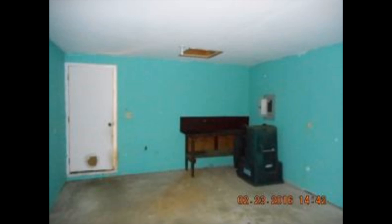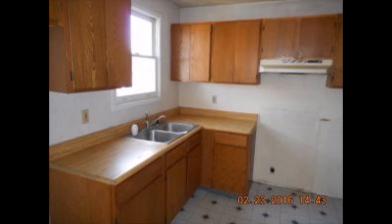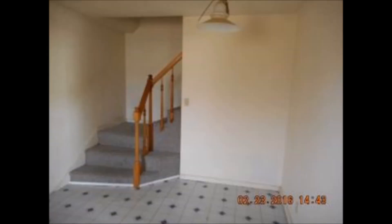This would make a great rental — probably renting around $750 a month. Again, it's $17,900, projected probably about $5,000 or $6,000 on repairs to have it in top-notch condition.